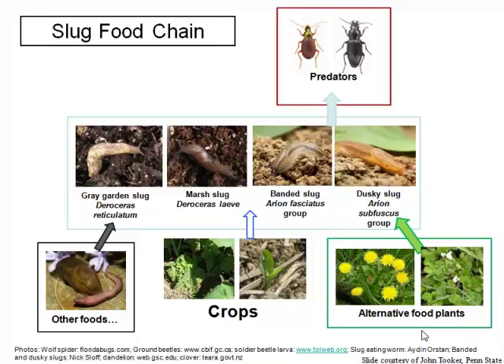Slugs have a food chain. At the bottom are the things they eat: crops, weeds, and other food plants. Believe it or not, they can actually go carnivore a little bit — they can eat earthworms, not their main source of food, but they can do it. Then you have the predators, in particular ground beetles. Ground beetles are very important as predators of slugs, and I'm going to talk more about that towards the end of this talk.